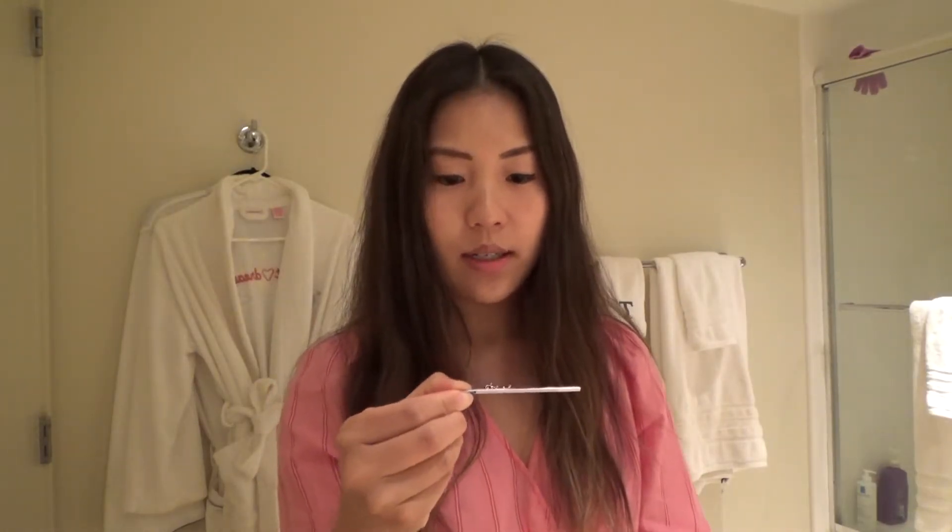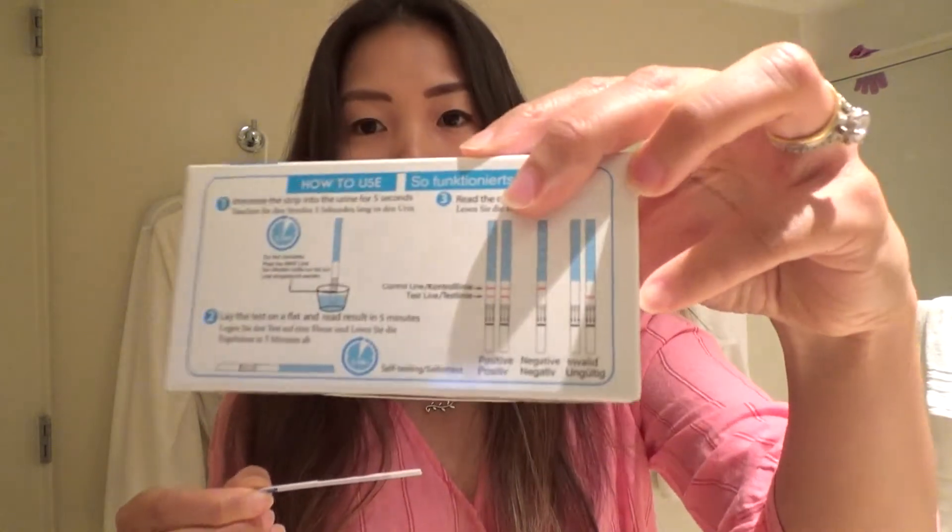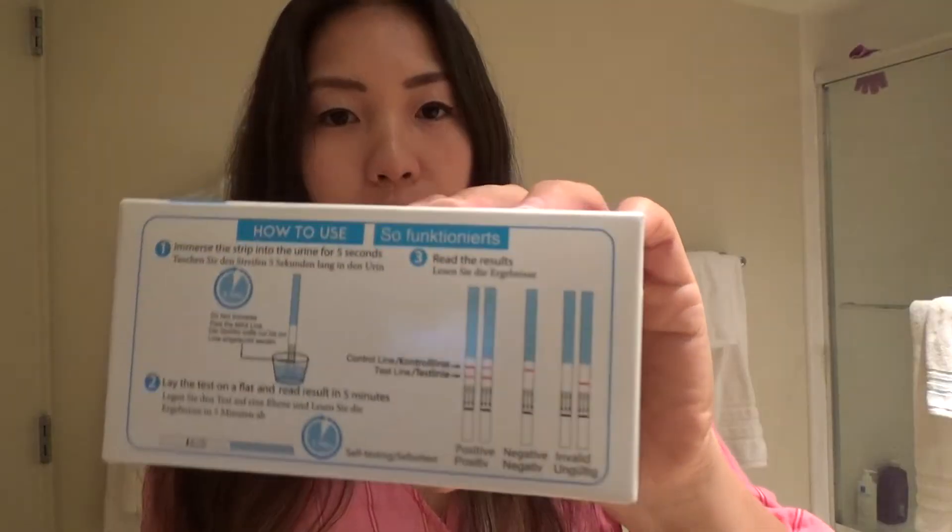Three minutes have passed, I just have to wait a little bit longer. So this is what it says — if there is one line it means it's negative or invalid, and if there are two lines then it means positive.